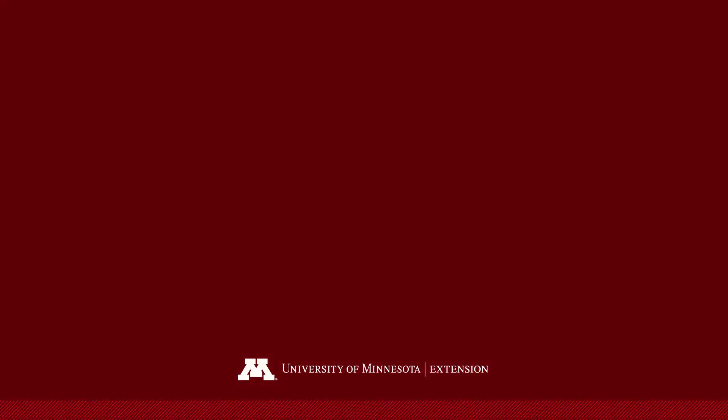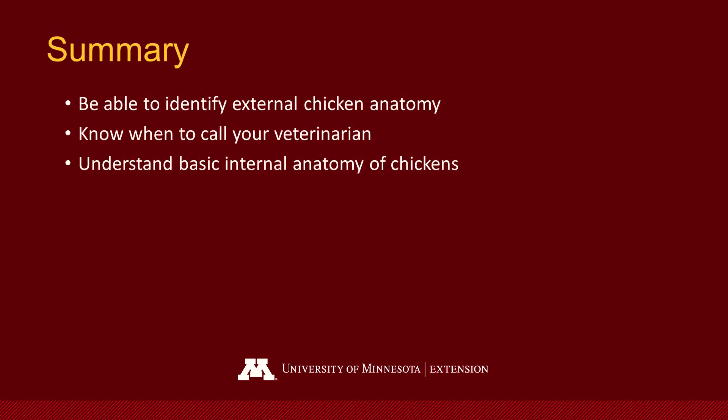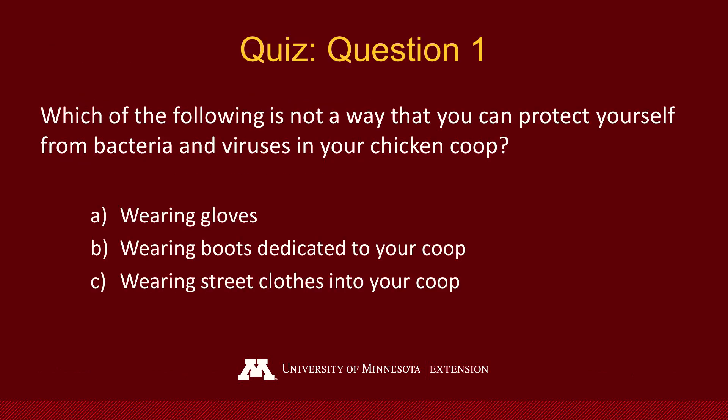Thank you for watching this video through University of Minnesota Extension. By now you should be able to identify external chicken anatomy, know when to call your veterinarian, and understand basic internal anatomy of chickens. Now take this short quiz to test your knowledge.